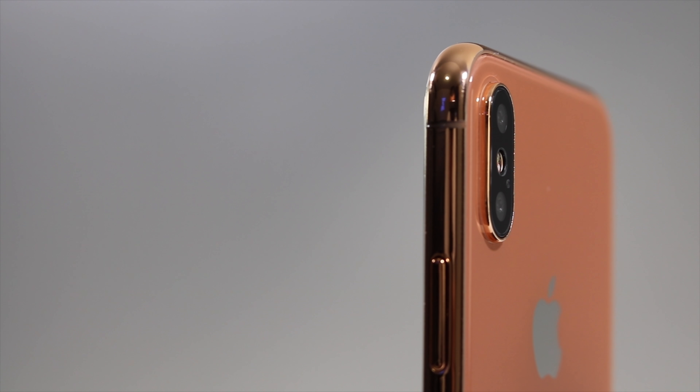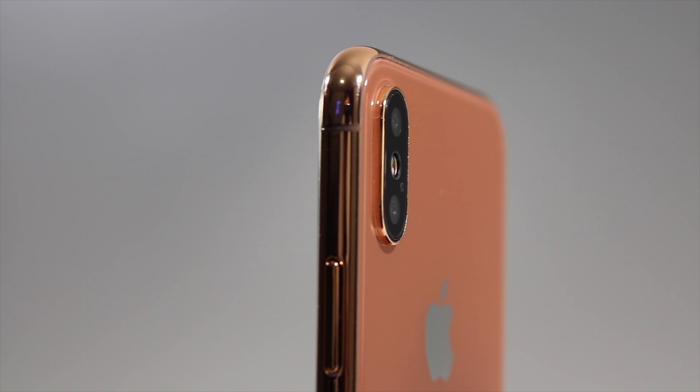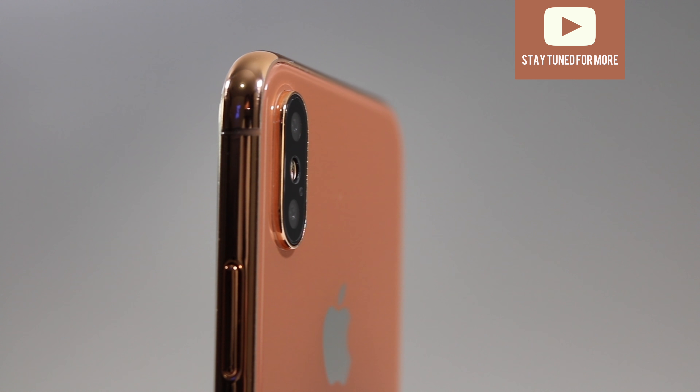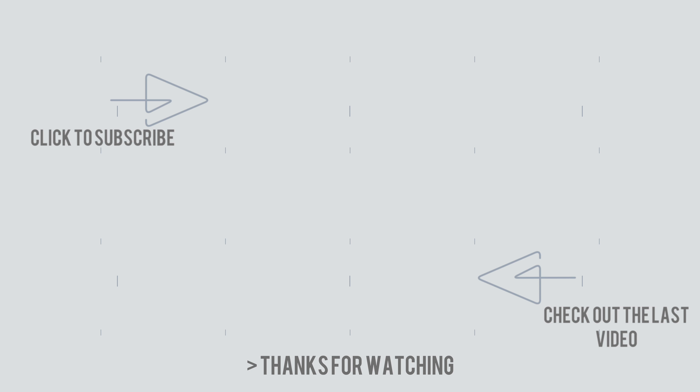If you liked my quick comparison between the iPhone X and the 7 Plus, stay tuned for the official iPhone X review when it comes out on November 3rd, and I'll definitely be back. Zenith Tech is out.